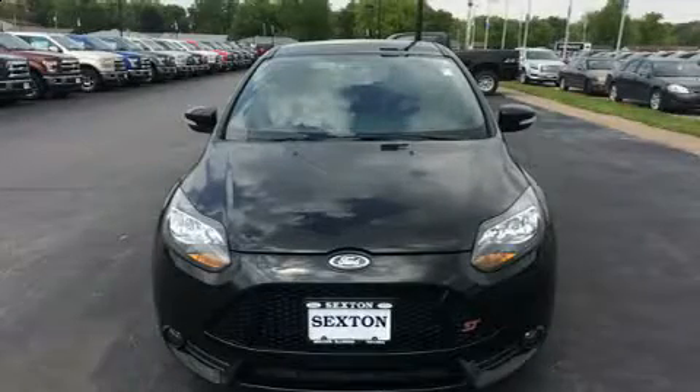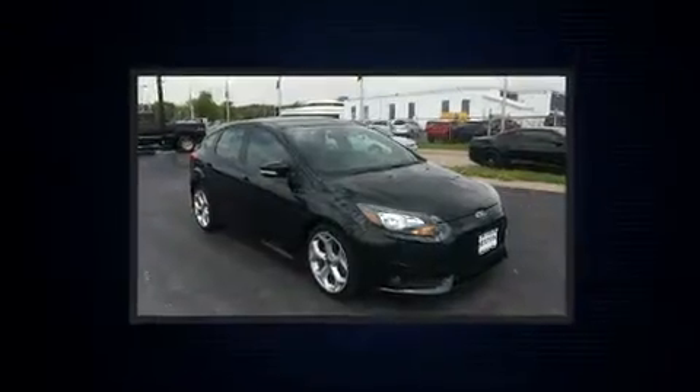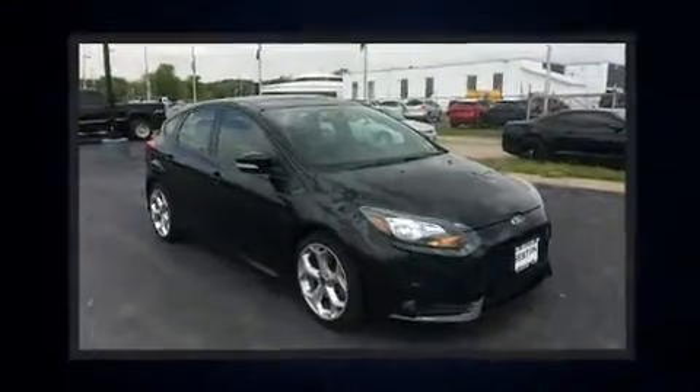You can expect a lot from the 2013 Ford Focus ST. This four-door, five-passenger hatchback provides exceptional value. It features a front-wheel drive platform, an automatic transmission, and a two-liter four-cylinder engine.